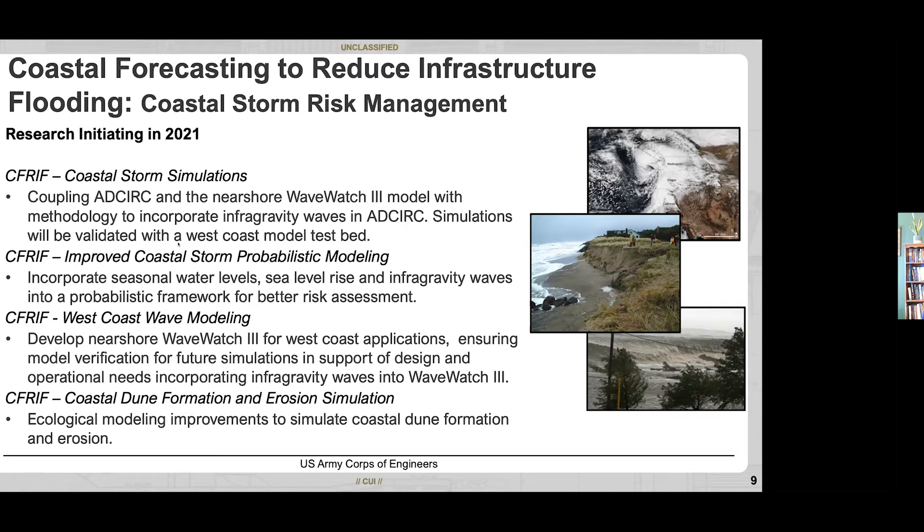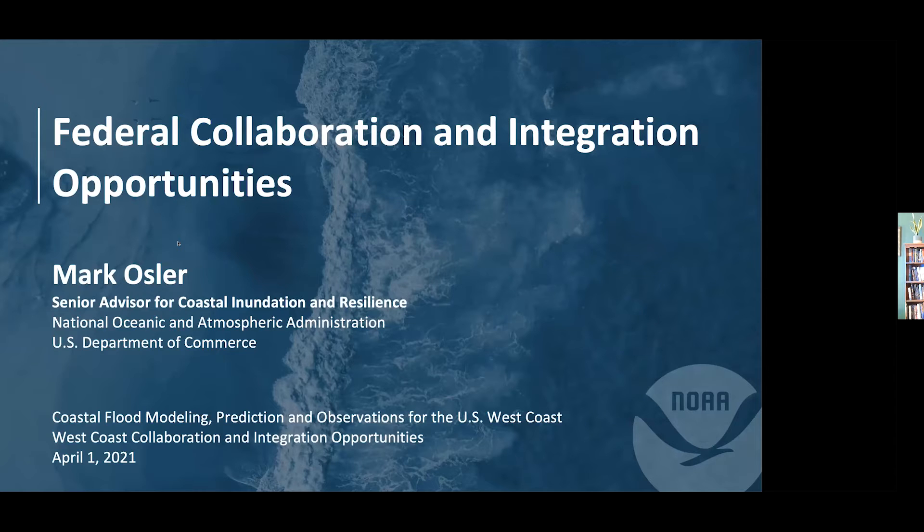Ben thanks Dr. Razadi and introduces Mark Osler from NOAA. Mark thanks the organizers and notes his camera is having trouble with Zoom, so he'll be on audio only. He acknowledges the great work of NASA, the Army Corps, USGS, DOD, and many others. NOAA is proud of its contributions in foundational observations, including the nation's network of tide gauges, sea level rise trends, and maintenance of the National Spatial Reference System which allows modeling and measurement across different times and places.